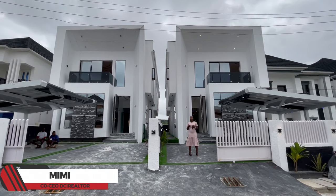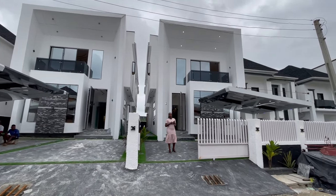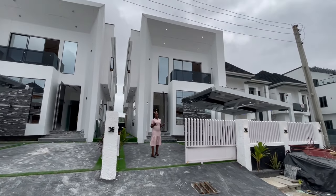Hello YouTube, welcome back to another episode of House Tour. On today's episode, I'll be showing you guys this contemporary five-bedroom duplex built here in Adjia.